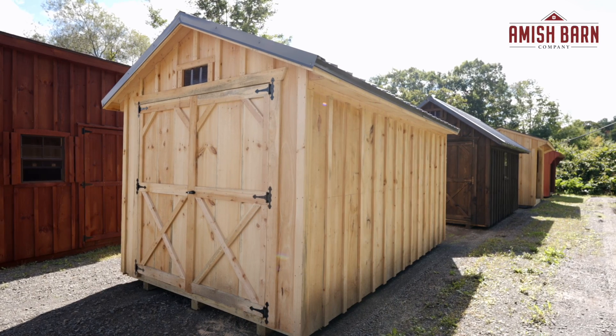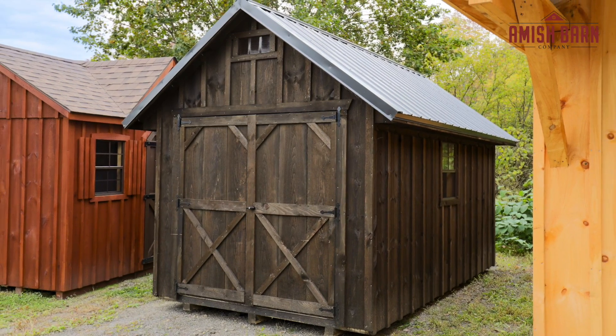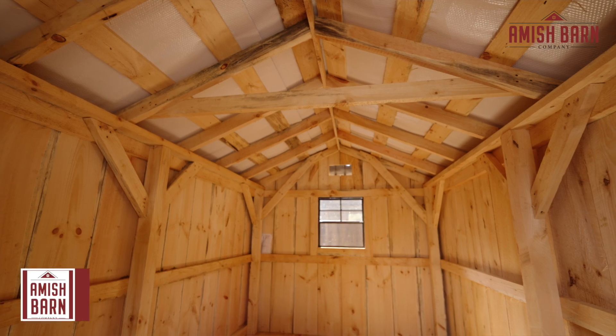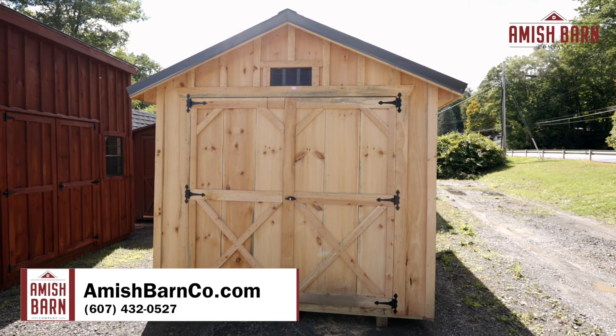Our rough cut sided sheds, which we refer to as our rustic line, are post and beam framing and come standard with a metal roof. The siding is freshly sawn and installed and has not gone through the drying process. Although this siding can be prone to shrinking and splitting and may require more maintenance down the road, it can be a great economical option for basic outdoor storage.